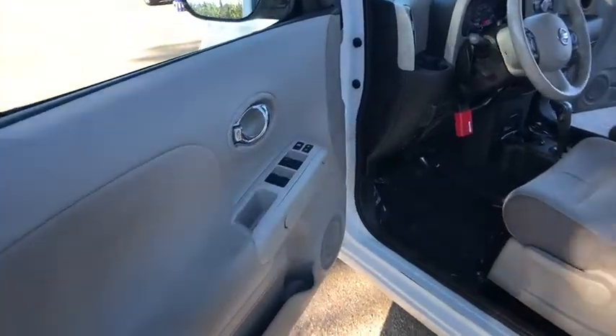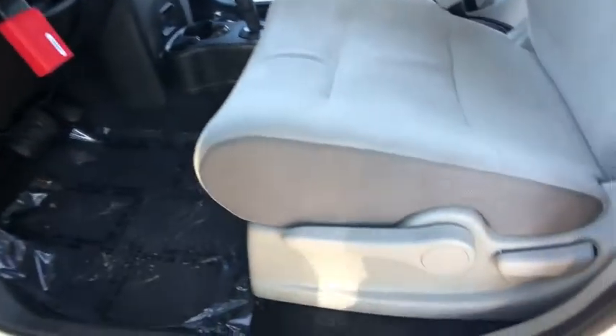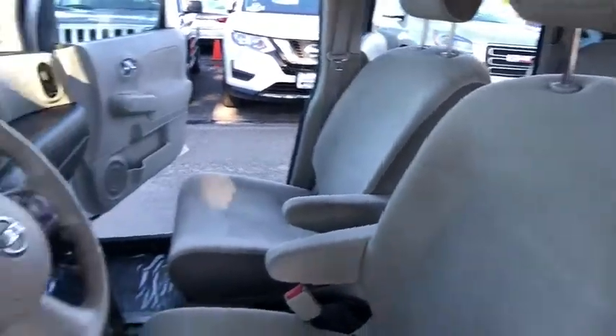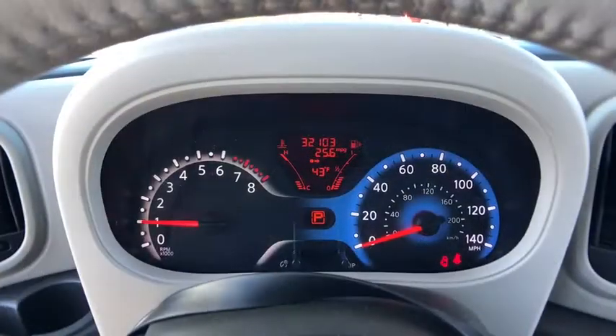The 2012 Nissan Cube. The Nissan Cube is a versatile and spacious little wagon. It has a smooth ride, ample passenger space, easy to park, and generous standard features list. Nissan Cube, the shape of things to come.